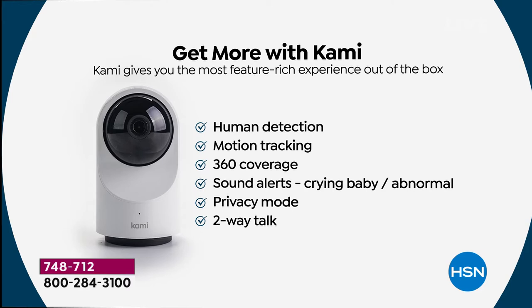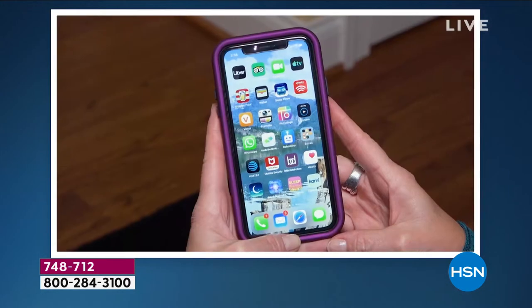This one camera has basically replaced about four or five cameras just in the front of my home. You've got human tracking here — you can get notifications if it's a human being. That motion tracking will track a person or a pet through your home. It's 360 degrees. You get that unusual sound alert — so if you're using this as a baby monitor for a crying baby, this is perfect. You even have privacy mode and two-way talk. You can take pictures, shoot videos, talk to people through it. It's just like being there. You're going to love Kami.